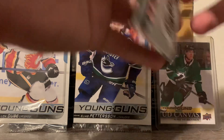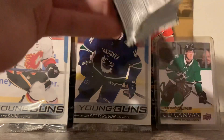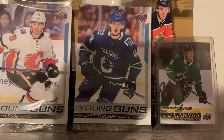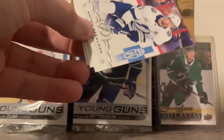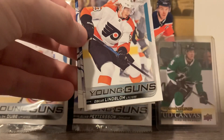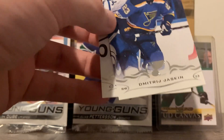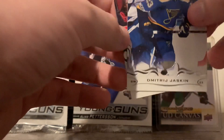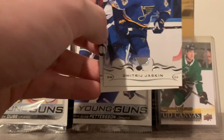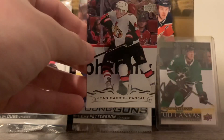Five packs left. I got a good feeling about this. We have Semyon Varlamov, Anton Strauman, Oskar Lindblom Young Gun — good for this guy, coming back from cancer during the Stanley Cup playoffs, what a story. It's a good day for humanity when he came back on the ice. We have Dmitry Jaskin and J.G. Pajot.